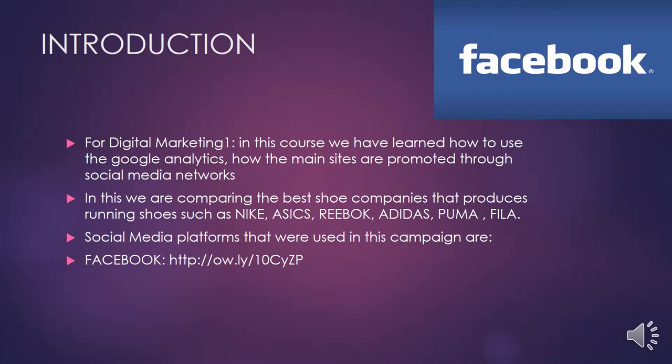I am going to talk about the introduction for our reflective analysis of running shoes. We are making this video for our digital marketing course. In this video we are comparing the best six shoe companies: Nike, Asics, Reebok, Adidas, Puma, and Vela. We are using three different social media networks — Facebook, Blogger, and Twitter — to make our blogs more successful.